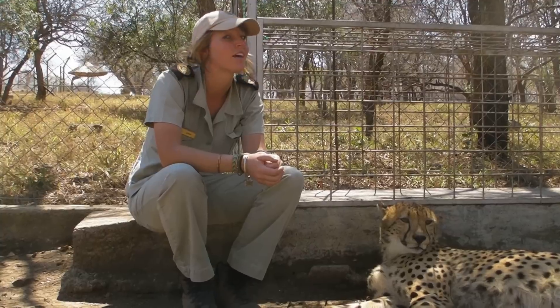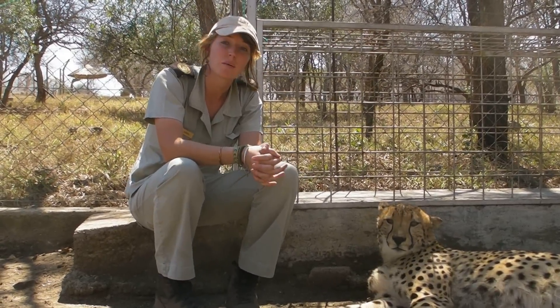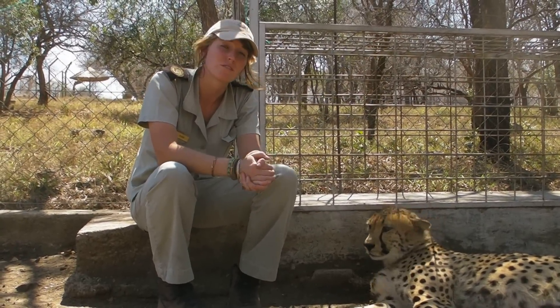As you can see, he's very lazy today because it is kind of a very hot day. I'm just going to tell you a little bit about the cheetahs. We feed them every Monday, Wednesdays and Fridays.